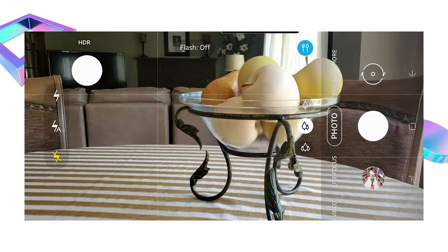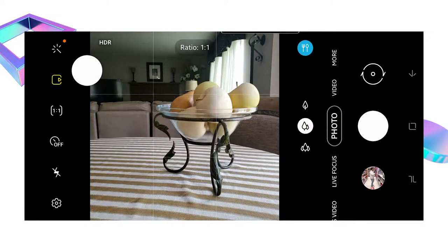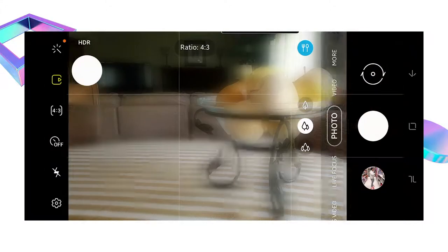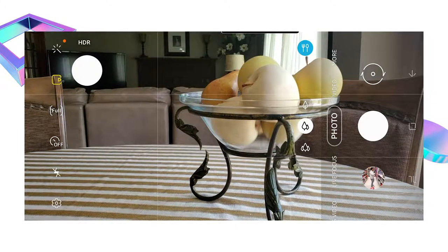Next we're going to look at flash settings: off, automatic, and on. I tend to leave my flash off and only turn it on when I absolutely need it. Then you have your timer — mine has 2, 5, and 10 seconds — which delays the picture once I press the shutter. Above that, I have my resolution sizes. This phone allows me to take images in various resolutions, including 1x1 for Instagram, 16x9 for video, and 4x3 which was standard in the 80s and 90s. I keep mine at full resolution because it allows me to crop things. Motion photo on and off allows me to stabilize the image, but use it sparingly.